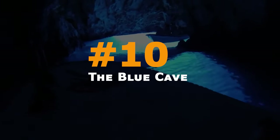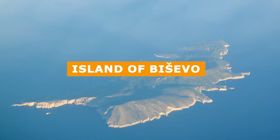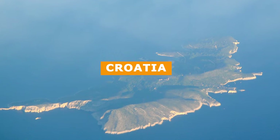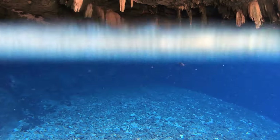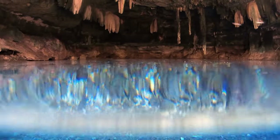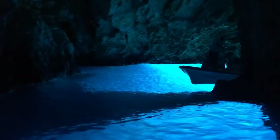Let's get right into it. At number 10, we have the Blue Cave. The Blue Cave is located on the island of Bisevo, off the coast of Croatia. It's a natural creation that'll leave you in awe.